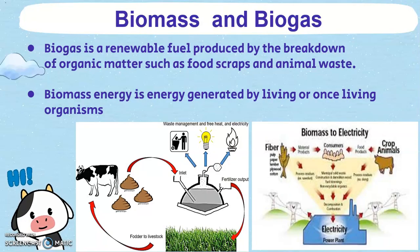Biomass and biogas are growing in popularity in today's ever more focused green society. Both biomass and biogas are what's known as biofuels. Put simply, biofuel is a fuel that has been derived from living matter. It could come from wood, manure, or even algae.